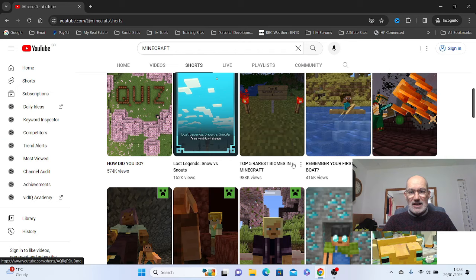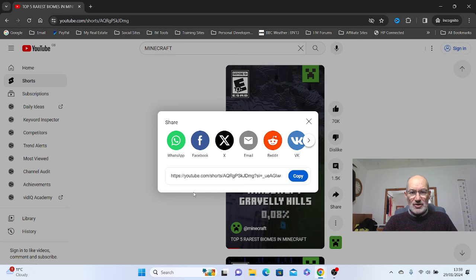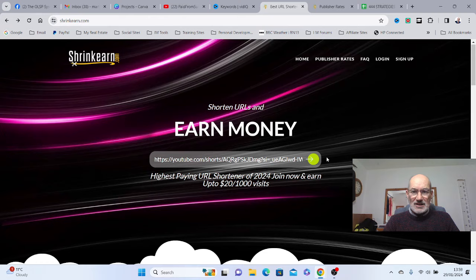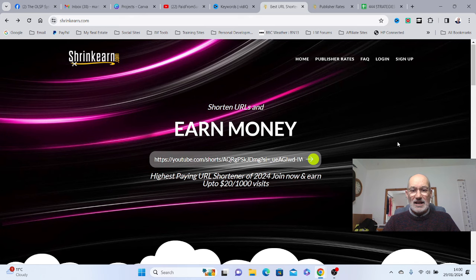All you need to do is click that video and then click on the share button, which gives you a link that you can copy. This is where you go to earn the money — it's called ShrinkEarn.com. All it basically does is shorten the URL and you can earn money. Put the URL in there and click the button. You will have to sign up for an account but it's totally free. Shorten the link and they will give you a new link that, when clicked, starts earning you money on ShrinkEarn.